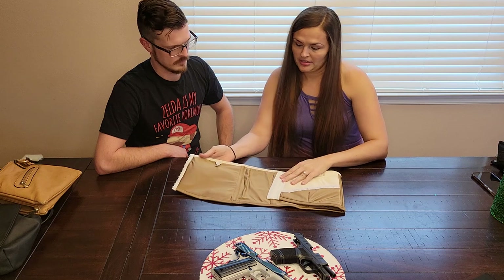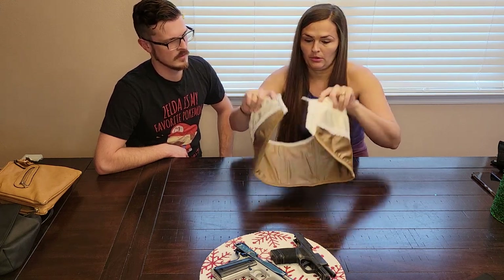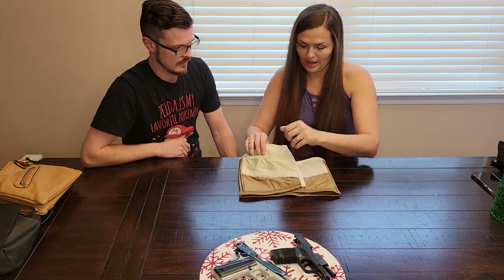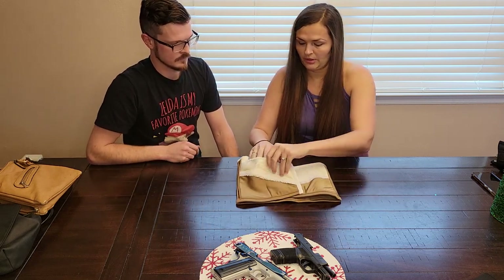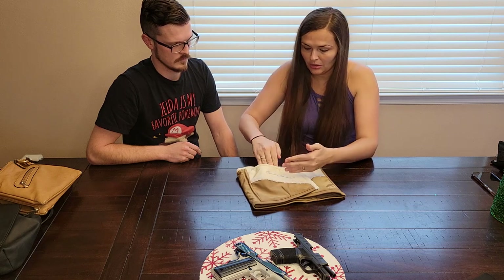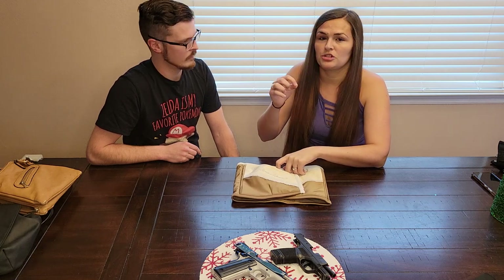I liked the concealed carry leggings better, but there's nothing wrong with the corset. You have adjustments for how tight you make it — it's a corset, so females are familiar with that, similar to like bra clasps, a whole bunch of clips. You don't have anything covering the back, so you can't do four o'clock carry, but you can do left or right side. We have the velcro setup on the inside. I didn't have issues shooting it until I started struggling with the draw.